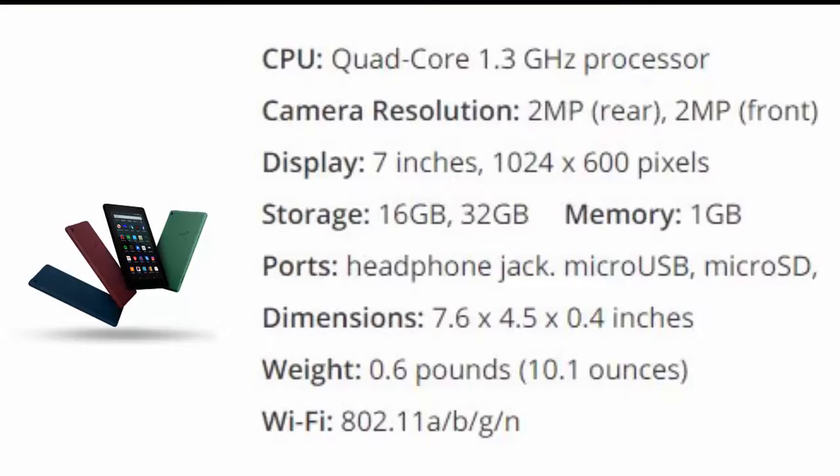Fortunately, the most recent iteration of the company's cheapest slate packs a snappy quad-core 1.3 GHz processor, which helps you navigate apps and browse the web faster than you'd expect from a tablet this cheap.